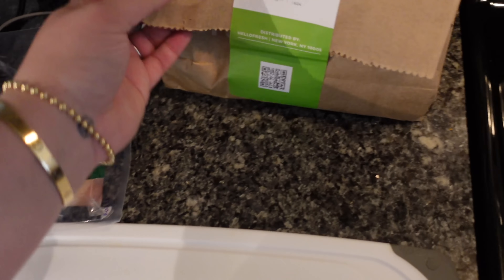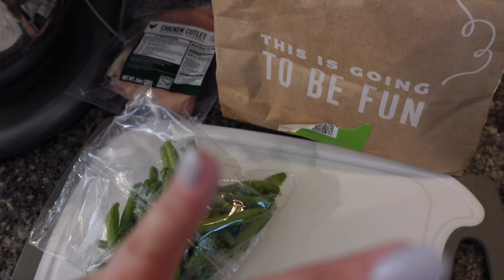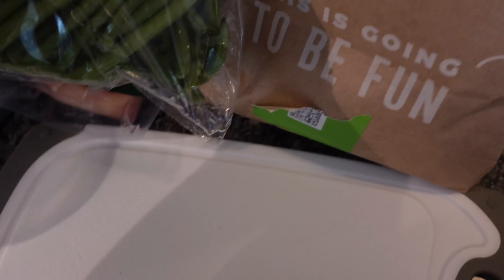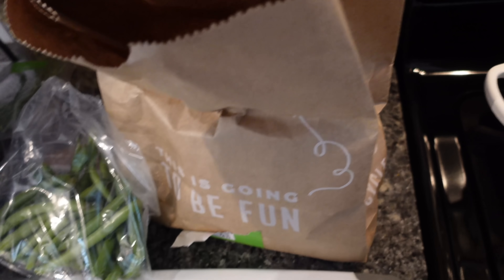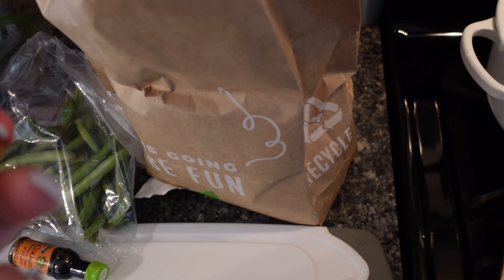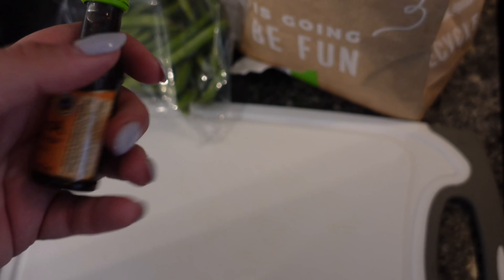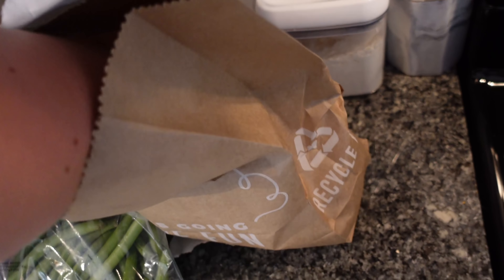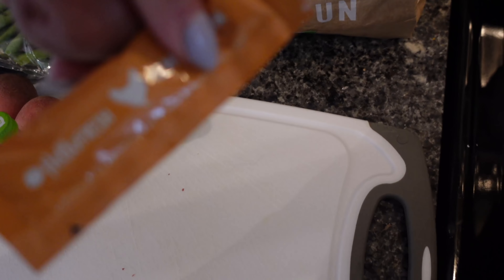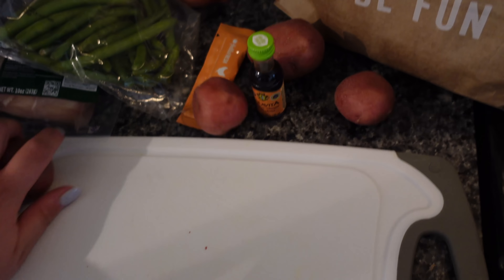We have some green beans, some fresh thyme - everything's always super fresh. Here are our potatoes, and how cute is this tiny little apricot reserve. You don't have to buy a big thing at the grocery store that you're not even going to finish. Even this little tiny balsamic vinegar - they give you just enough. Then potatoes, a little bit of chicken stock, and we have a shallot. I like to keep this little bag in front of me and use it as a trash during my process.